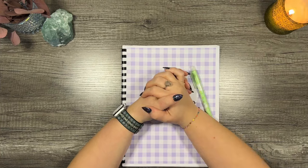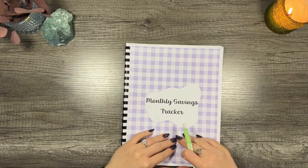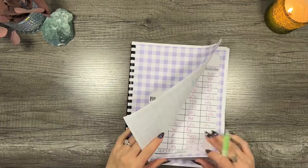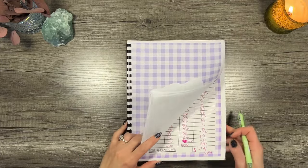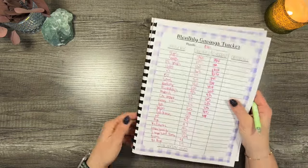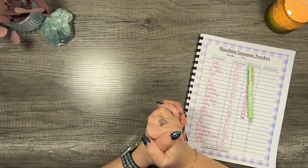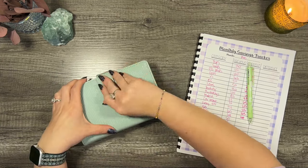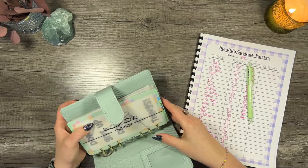Hey friends, welcome to A Little of It All. My name is Taylor, thanks so much for hanging out today. I'm so grateful that you're here. If this is your first time stopping by, I would love it if you stayed a while — be sure to subscribe and check out that description box. We're all about zero-based budgeting and cash stuffing, but I do love a little of it all.